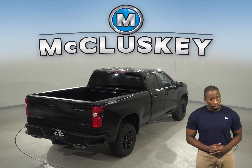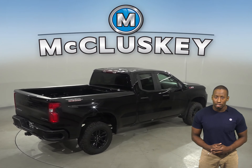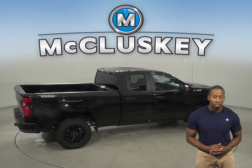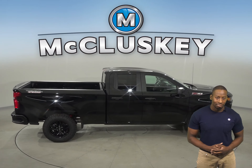To make loading and unloading groceries and other cargo easier, the Chevrolet Silverado LTZ packages have standard power cargo doors which open and close automatically by pressing a button.